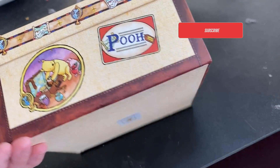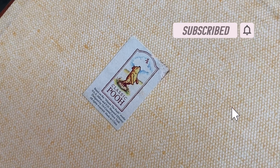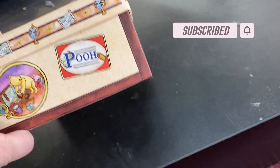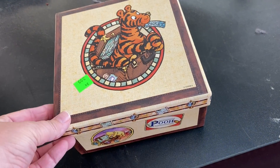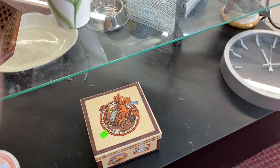If you haven't done so already, please subscribe to my channel and tap the little bell and set it to all. That way you will always be the first to know when I upload a new video, plus it helps my channel grow.